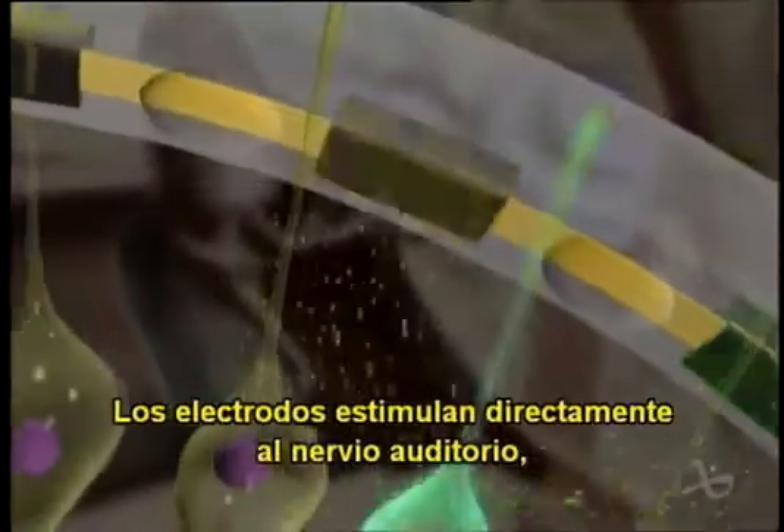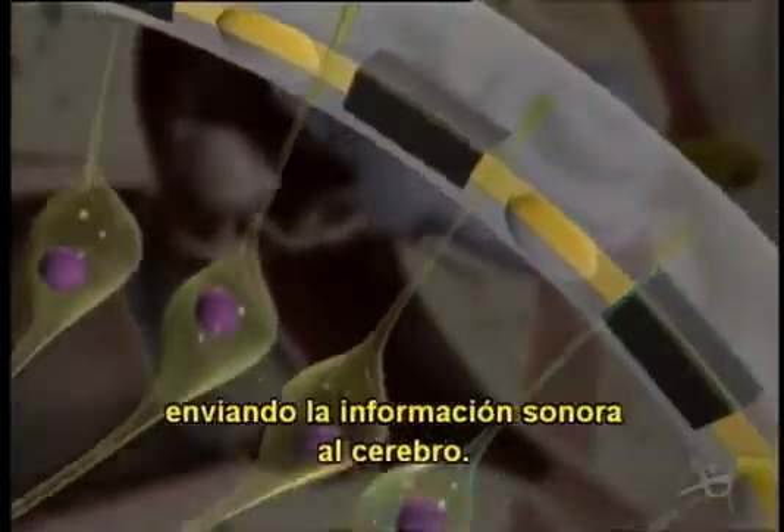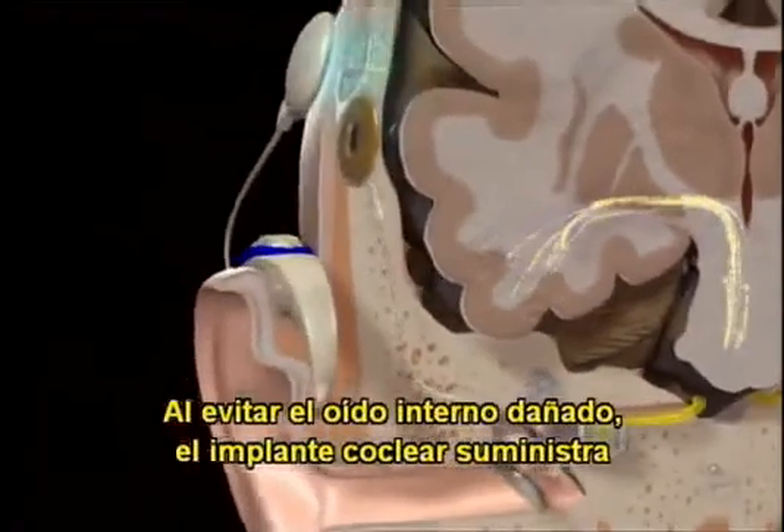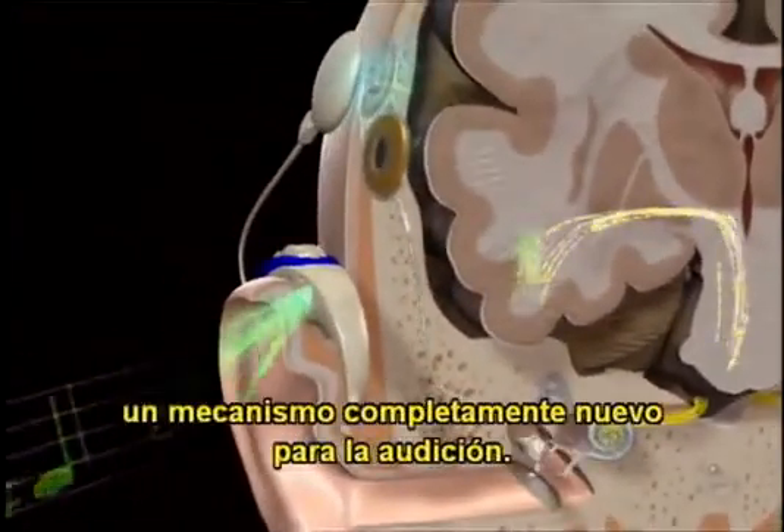The electrodes directly stimulate the auditory nerve, sending sound information to the brain. By bypassing the damaged inner ear, the cochlear implant provides an entirely new mechanism for hearing.